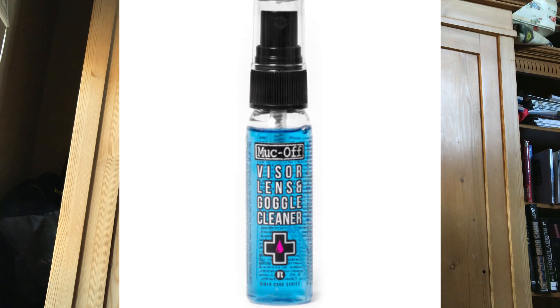I wouldn't rule out getting used goggles. If there are scratches on the lens I'd avoid those, but if they just fog up a bit, you can treat them with some Muc-Off helmet and goggle cleaner. Just spray some of that onto old goggles or glasses and they'll come up like brand new.